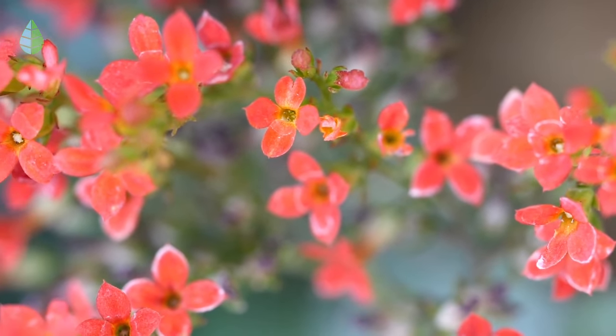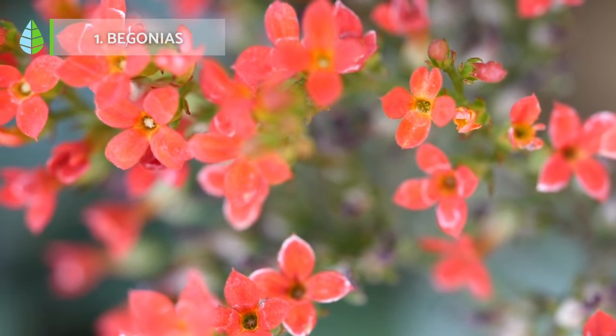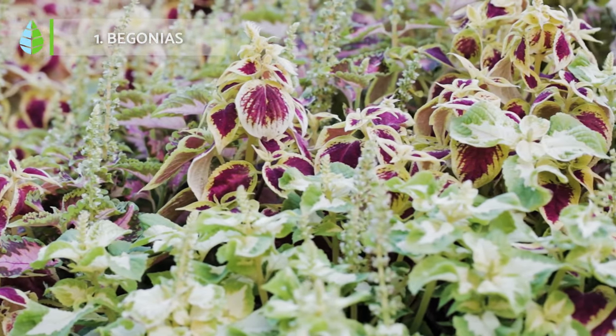Begonias. Begonias are a feast for the eyes, boasting a stunning array of leaf colors, shapes and patterns.